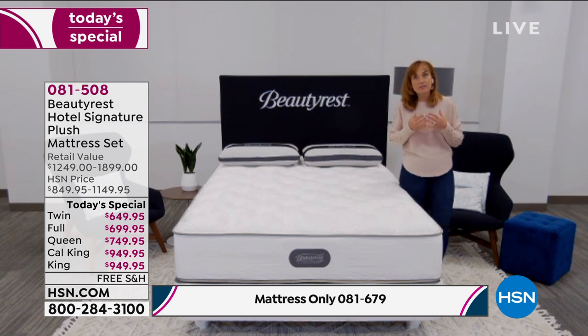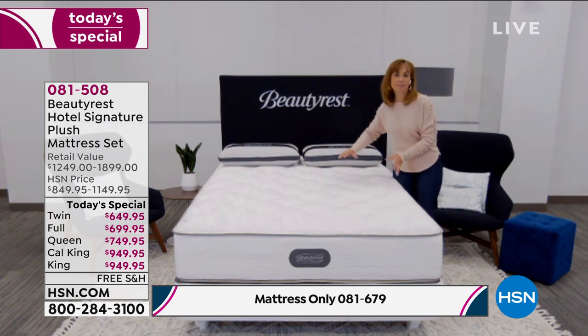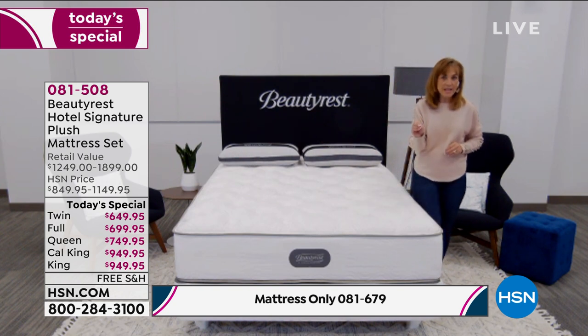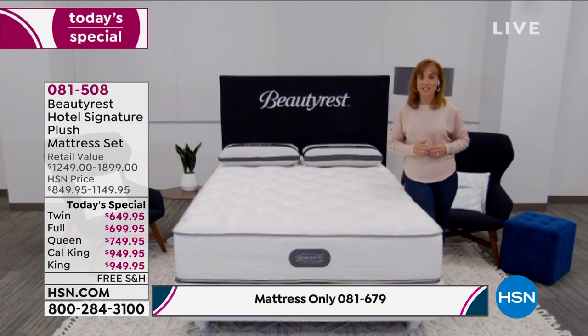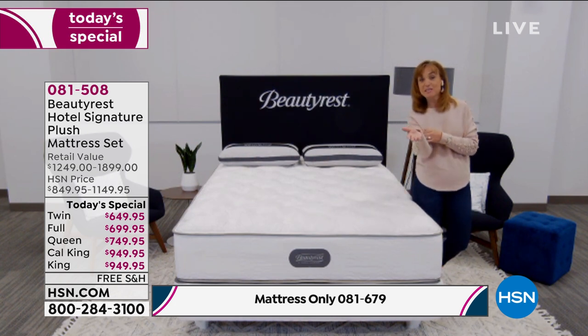You'll toss and turn less because you're comfortable. It's all about comfort, support, and one more thing — temperature management. We don't want to sleep hot. The pocketed coil system, unlike all-foam mattresses, helps with temperature management.